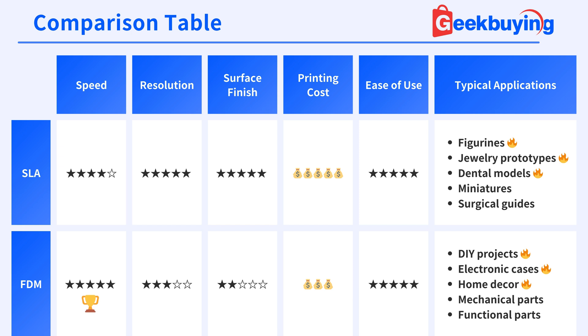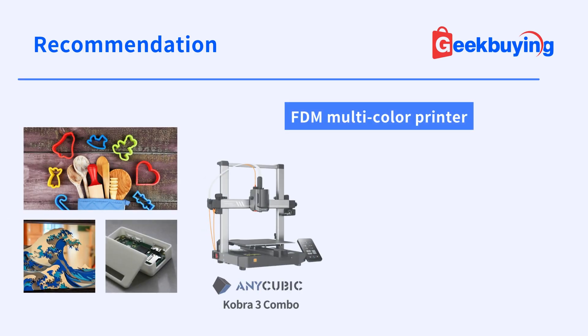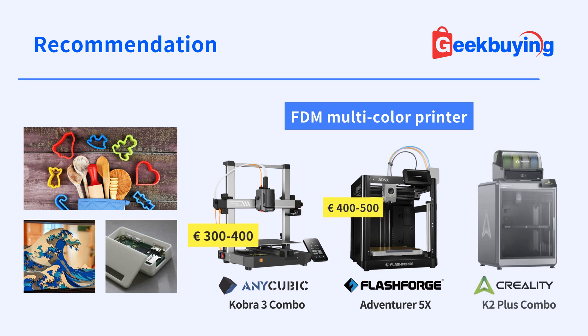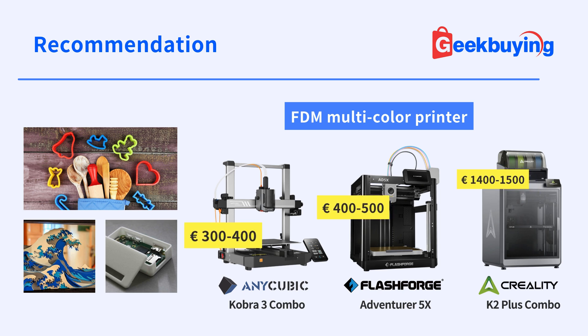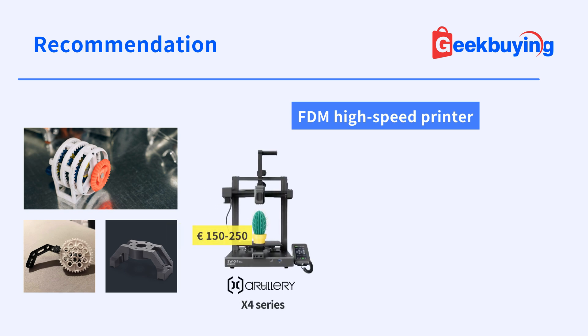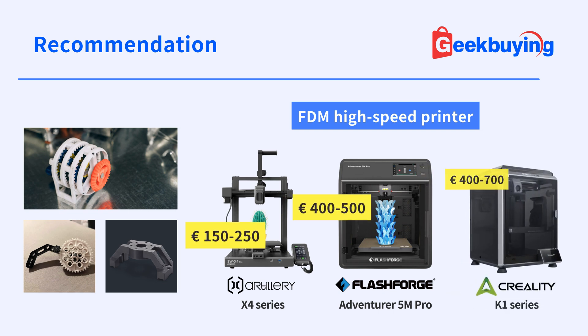As you can see, there's no definitive best 3D printing technology. Understanding the unique characteristics of SLA and FDM is crucial for selecting the most appropriate method for your specific project needs. For DIY hobbyists creating electronic cases or home decor, FDM multi-color printers are ideal. Beginners can start with the Anycubic Cobra 3 Combo and the FlashForge Adventurer 5X, while the Creality K2 Plus Combo offers more advanced features. Professionals needing rapid prototyping or mechanical part production will love FDM high-speed printers — while the Artillery X4 series suits most needs, the Creality K1 and Chidi Q1 series deliver top-tier performance.